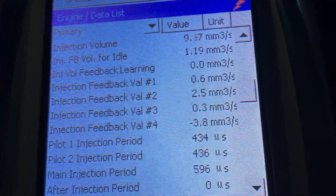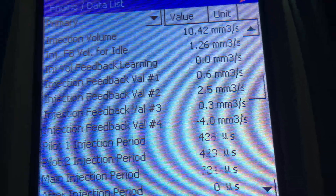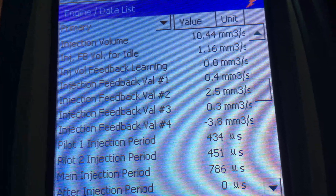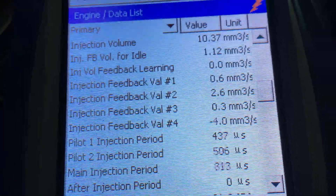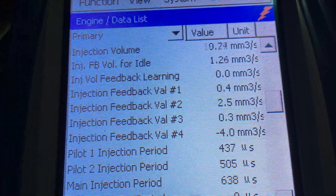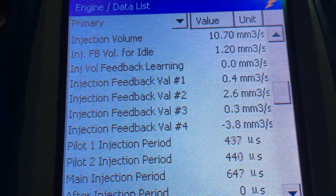It doesn't mean two injectors are worn and the other two are okay - this is the big mistake a lot of people make, including diesel workshops and Toyota dealers. You don't go and replace two injectors because you've got two individual feedbacks out - they're all worn, they're all flogged. Look at number 4: maximum specification is plus or minus 3. Usually anything under 1 or around 1-point-something is a decent reading; anything 2 or above I'm not a fan of. Pilot 1 and Pilot 2 usually stay around 430 - you can see Pilot 2 is jumping up to over 500, so there are problems there as well. The main injection period is still jumping from the 500s through to the 800s.